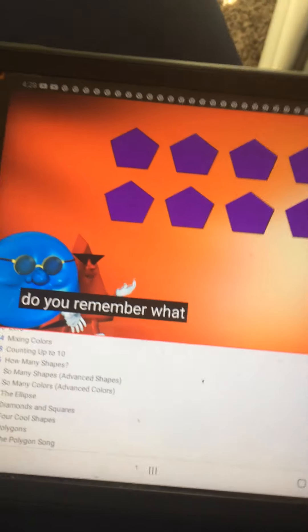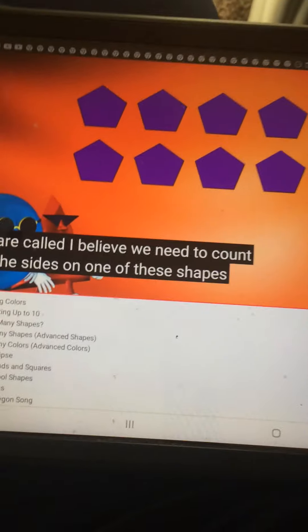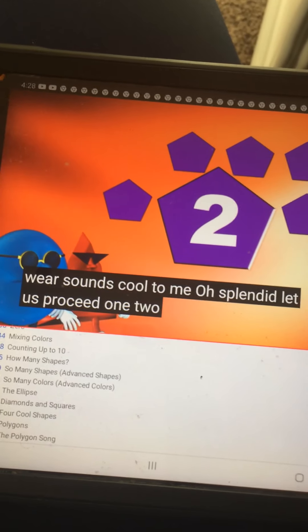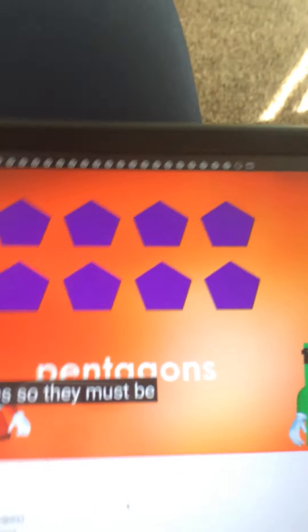Do you remember what the purple shapes are called? I believe we need to count the sides on one of these shapes. Let's count them. 1, 2, 3, 4, 5. There are five sides, so they must be pentagons.